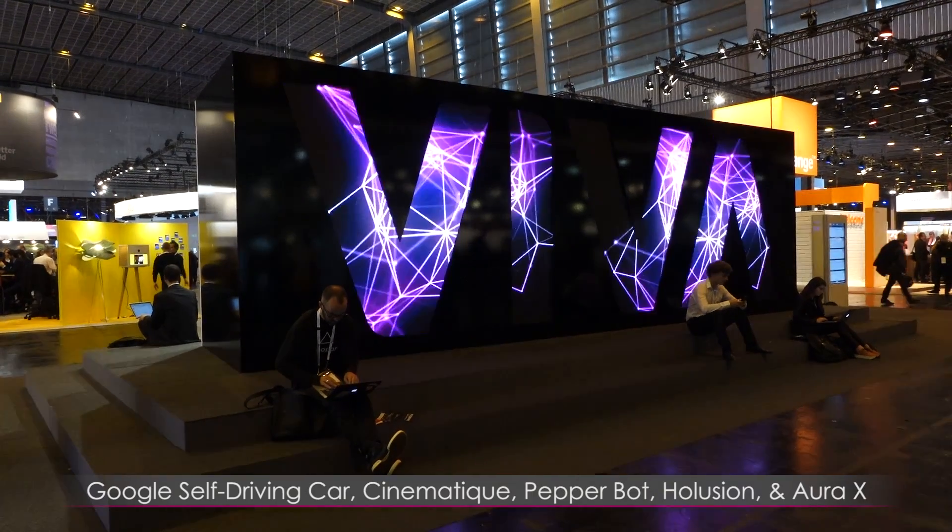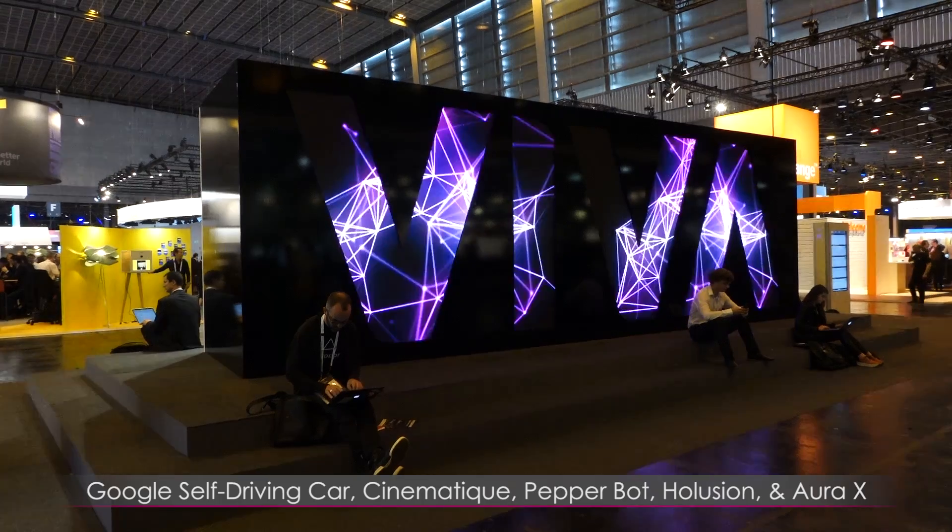This video will cover the Google Self-Driving Car, Cinematique, Pepperbot, Hallusion, and Aura X.